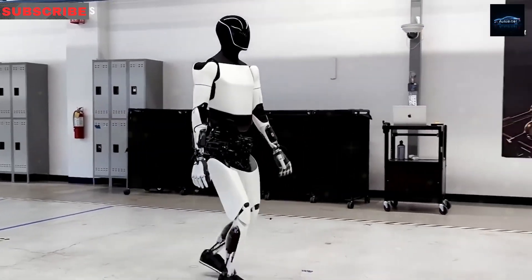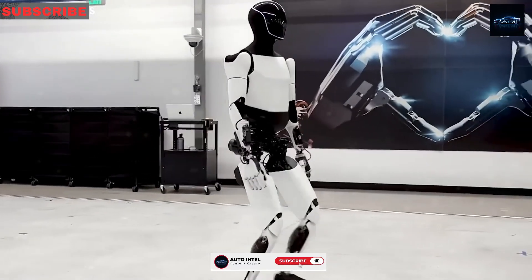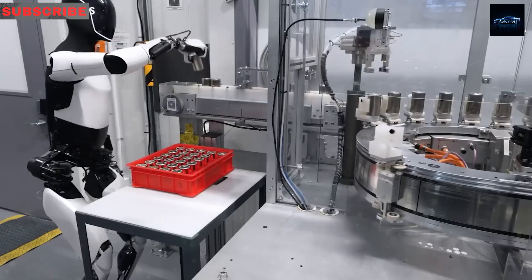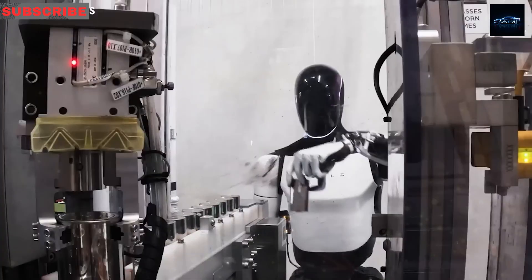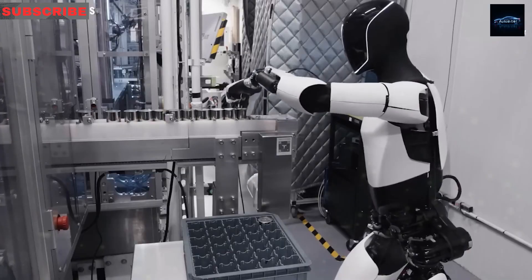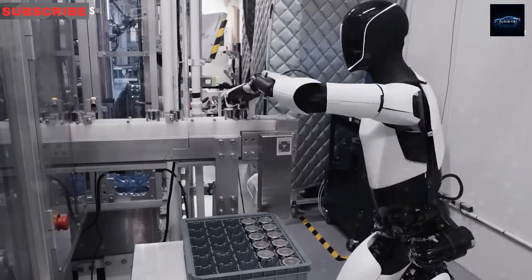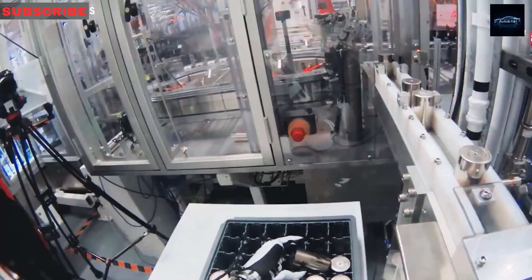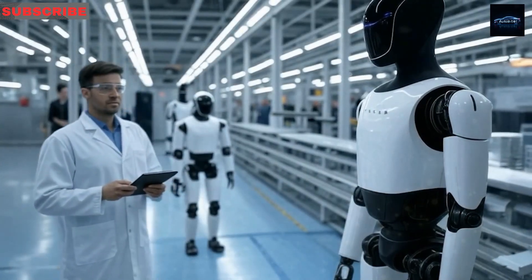Mobility is a key focus, particularly the staircase problem. For anyone who's struggled with a laundry basket on steep stairs, Optimus's hesitation on descents is a concern. Gen 2 reaches 5 km per hour on flat ground and can clear a curb but struggles with downward slopes. Gen 3 redesigns the ankle structure, adds a descent control system, and processes inertial measurement data every 4 ms for predictive balance. By Q3 2025, this update will ensure smooth navigation, eliminating fears of a 200-pound robot stuck upstairs.